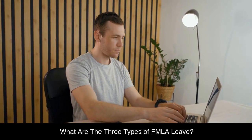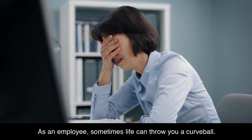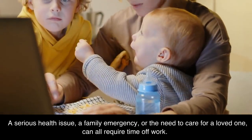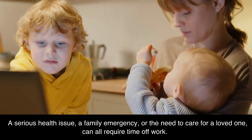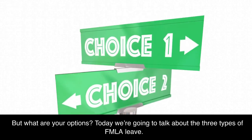What are the three types of FMLA leave? As an employee, sometimes life can throw you a curveball. A serious health issue, a family emergency, or the need to care for a loved one can all require time off work. But what are your options? Today we're going to talk about the three types of FMLA leave.